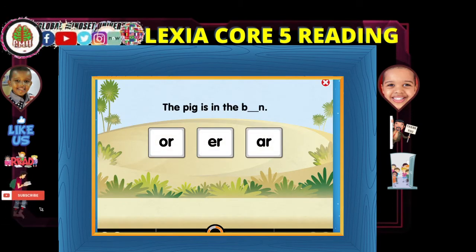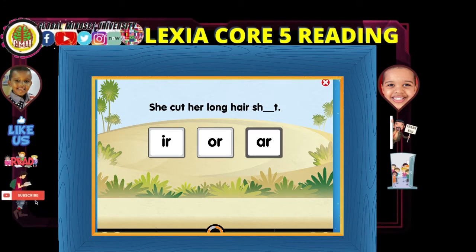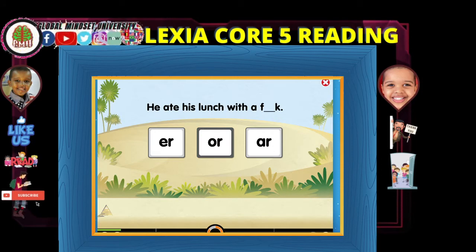This sentence has a word that's missing a vowel-R pair. Read the sentence and choose the vowel-R pair to complete the word. He ate his lunch with a fork. Nice work, good job.